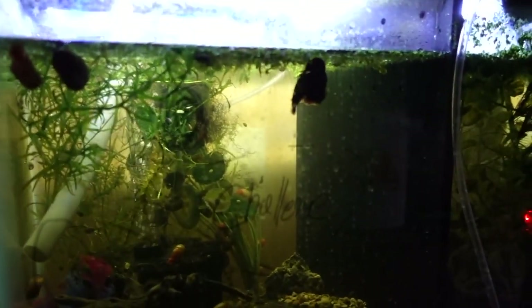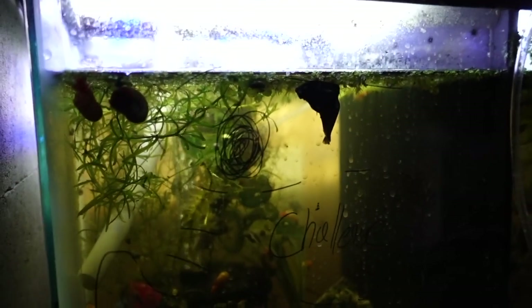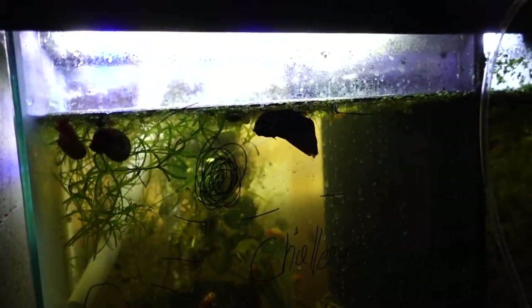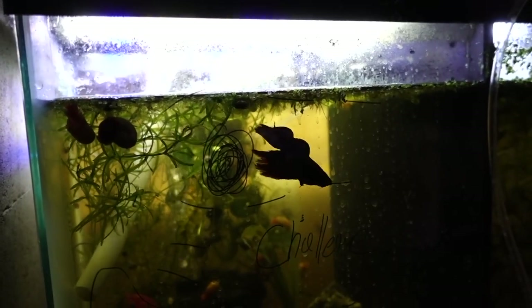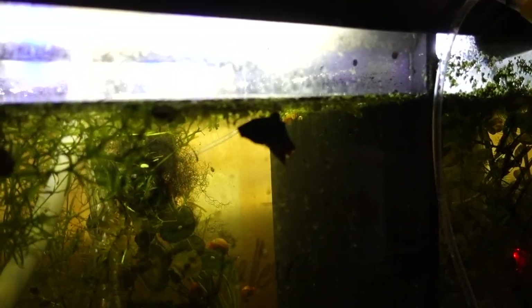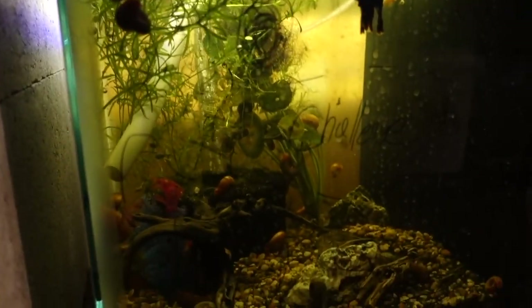Then we have our betta fish tank. This tank is looking a little bit dirty — I'll have to go through and clean it. This is a new betta fish that none of you guys have seen. This is actually a rescue betta fish I got from my friend who kind of got out of the hobby. It's been trying to heal up. You can see the fins are actually a little bit clear and that's where it healed. We have substrate and some snails in here that are doing okay.